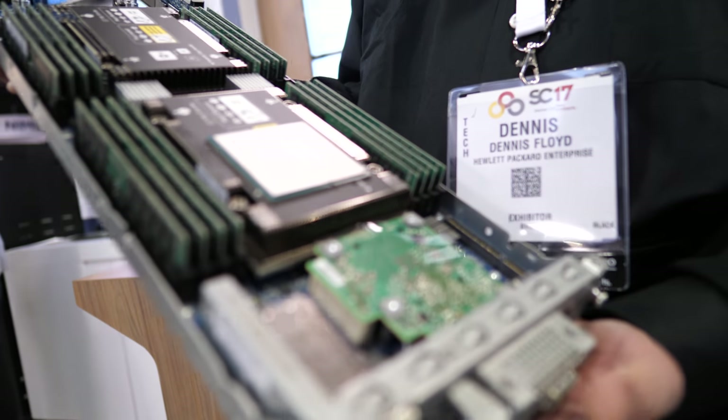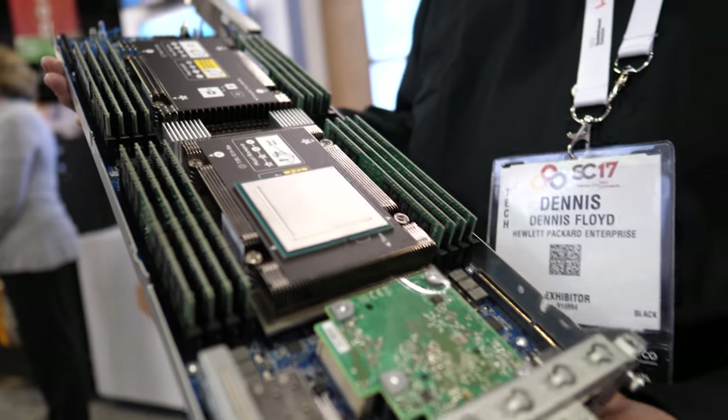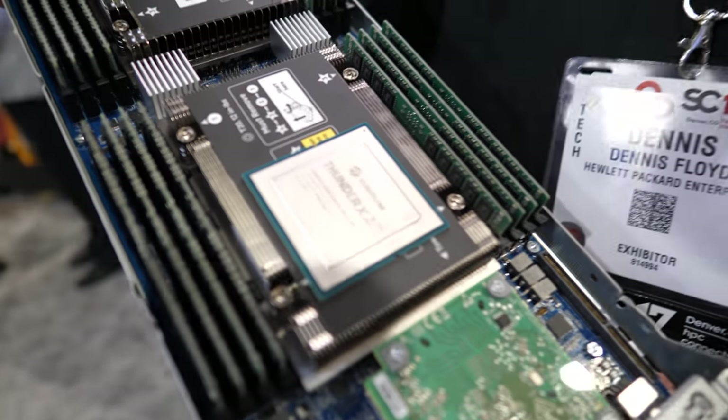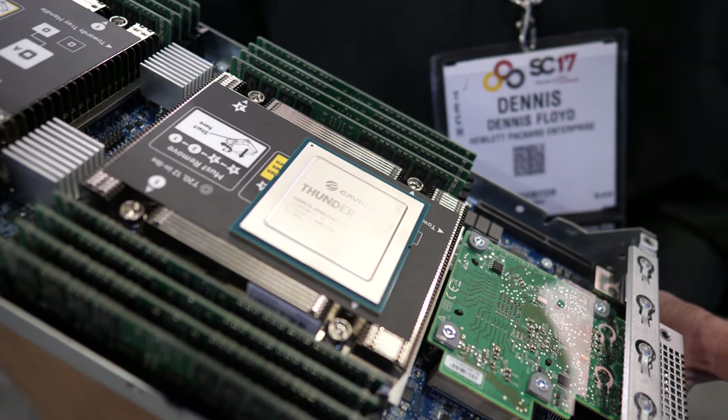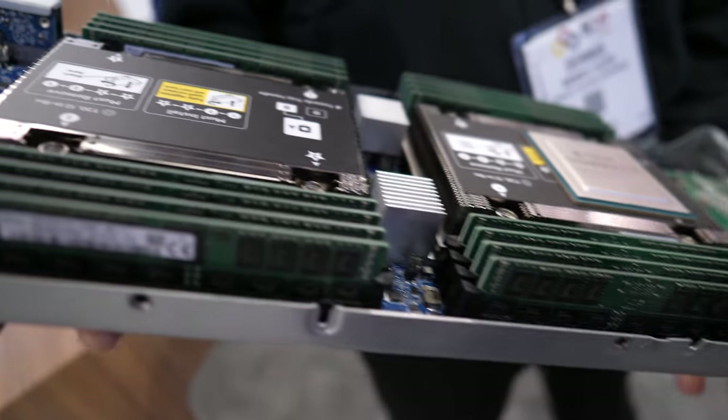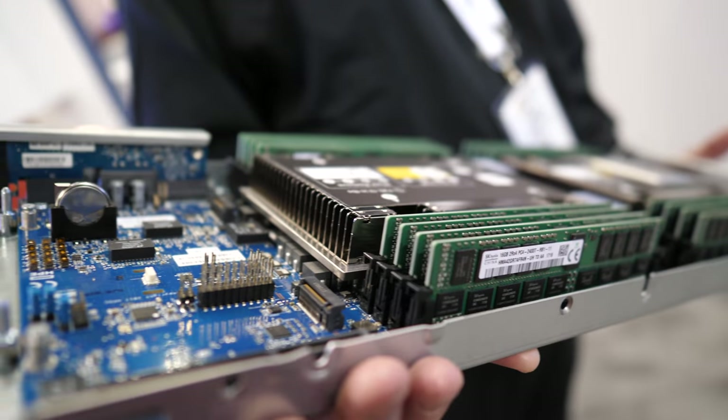It's the first ARM compute node actually designed specifically for the HPC market. This is a 1U node. There's also a 2U node, which allows for two processors and two GPUs.